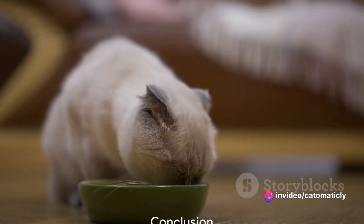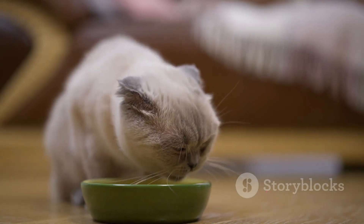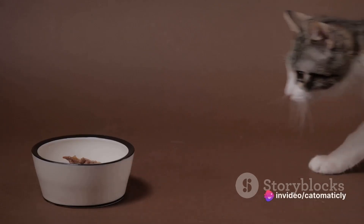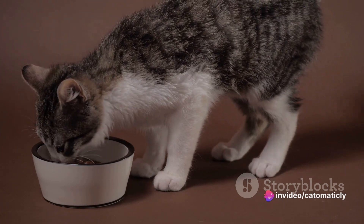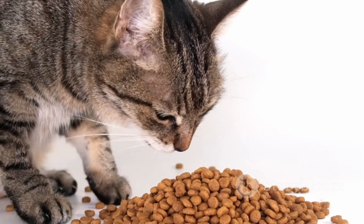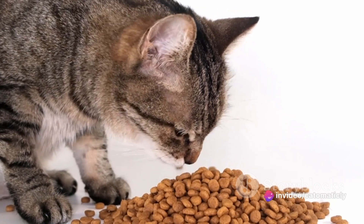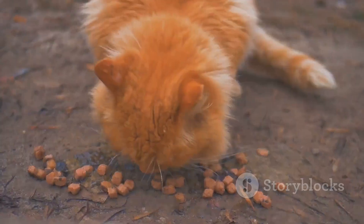With these recipes, you can ensure your cat is not only enjoying their treats but also reaping the health benefits. Let's take a moment to recap. Today we walked through three delicious and nutritious homemade cat treat recipes, each designed to satisfy your cat's taste buds while also providing essential nutrients for their overall health and well-being. First, we explored the tuna treats — a simple yet tasty option that's packed with protein. Tuna is a fantastic source of lean protein for your feline friend, and these treats are a perfect way to incorporate it into their diet.